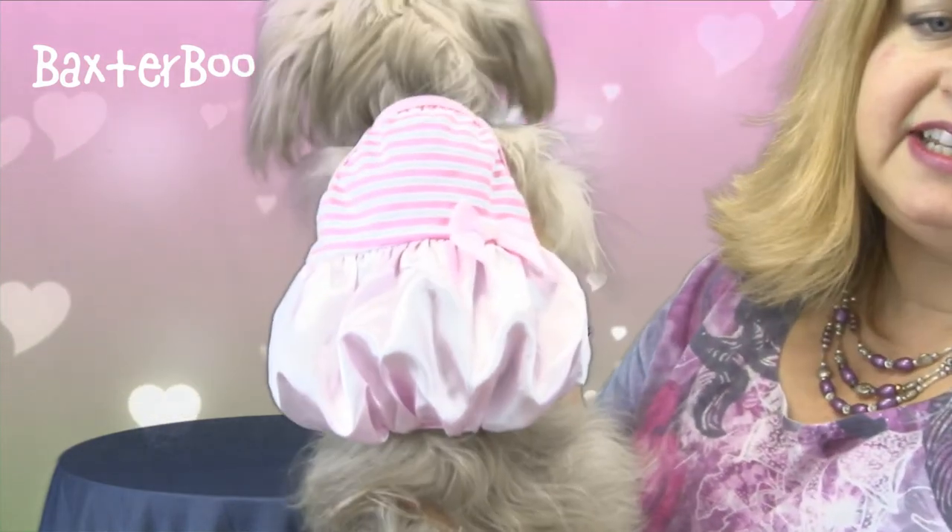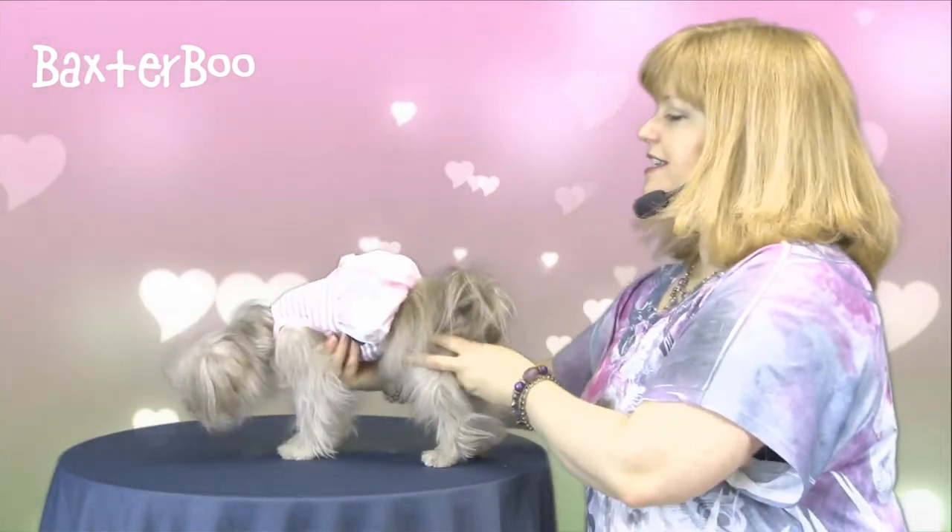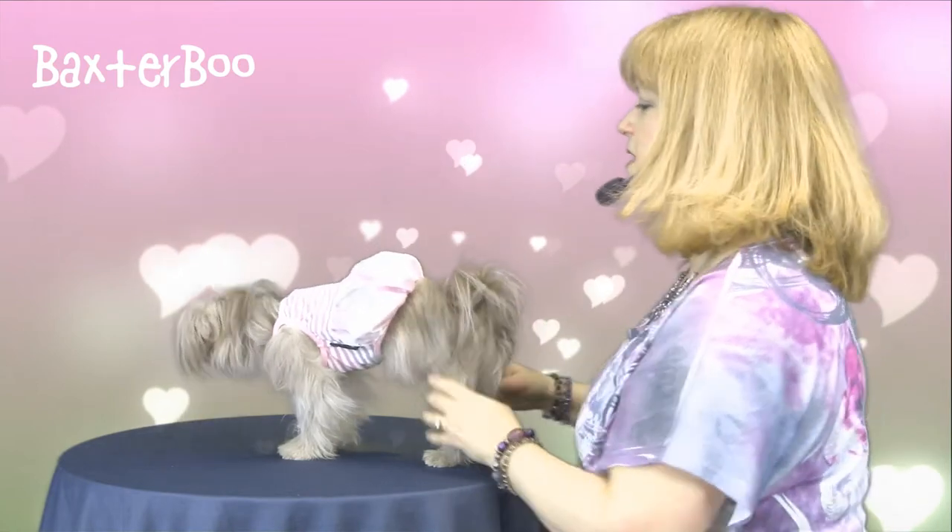This is super cute and reminds us of the 80s, and I can tell you that the bubble skirts never looked as cute on me as they do on Truffle. It's a satiny skirt with a little pink bow at the waist and a spaghetti strap top, so it's going to be very easy for your pet to walk around in.